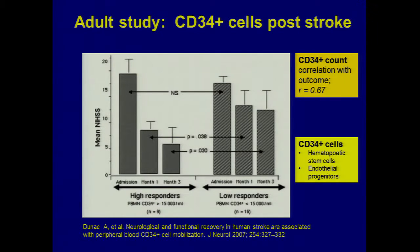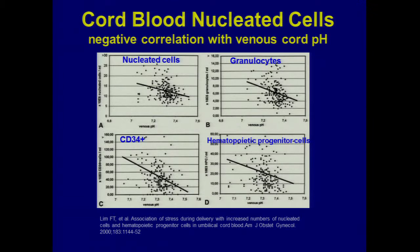Boxes G and H are stained for markers of apoptosis. Box G is the control group that got CD34-negative cells — apoptosis is visible. Box H shows very little apoptosis in the CD34-positive cell recipients, reflected in the bar graph at the bottom. Some promise in an adult model that regenerative capacity of the brain — from the animal's own cells, and maybe a baby's own cells — is going to be improved.